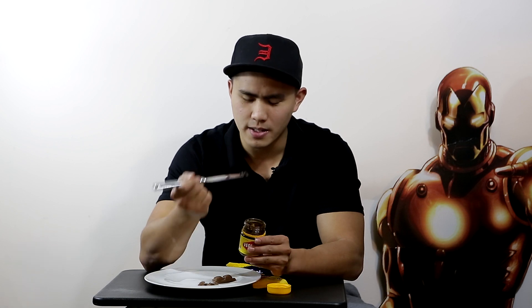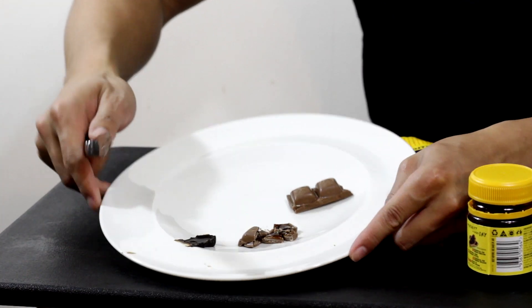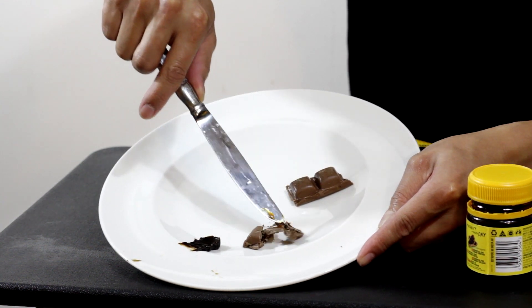Now, if you look at Vegemite itself inside the jar, you can see the filling is actually very pasty and thick. The smell is quite yeasty because Vegemite actually comes from a beer extract — they use the yeast leftovers from beer, in Australia from a company called Carlton United that makes Carlton Draft beer. Comparing the two, this one's a lot darker and thick, and the filling in the chocolate is a lot more watery.